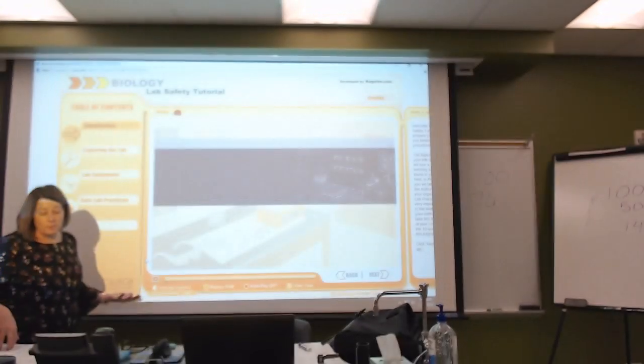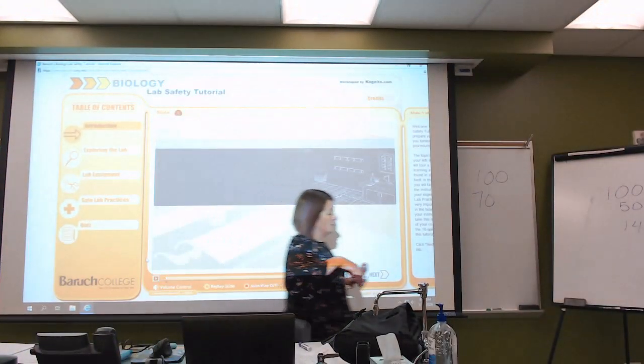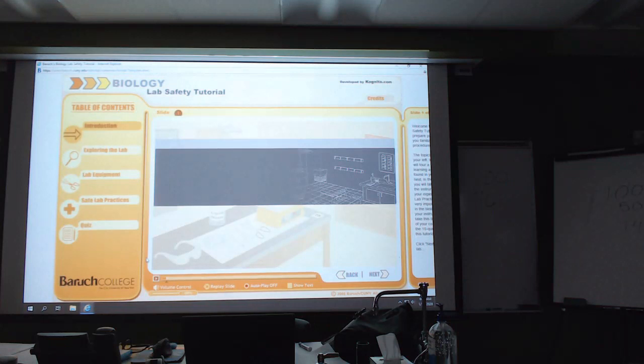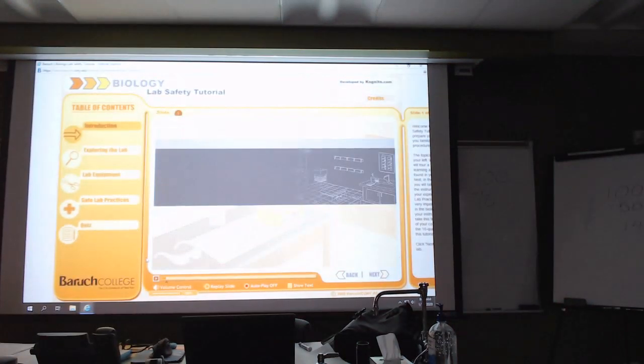How many of you have watched the lab safety video with us before? It's not all that bad, to be honest, but it's informative. And then once we're done, we will go over the lab safety agreement.